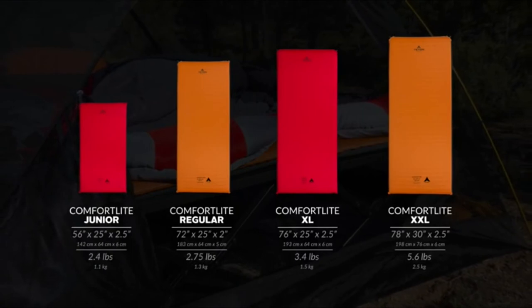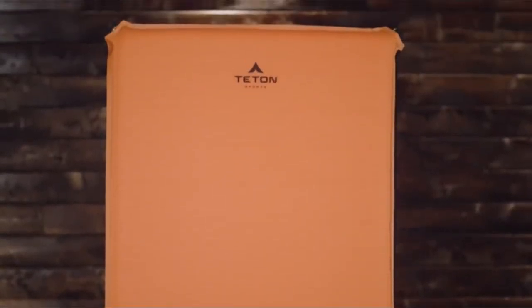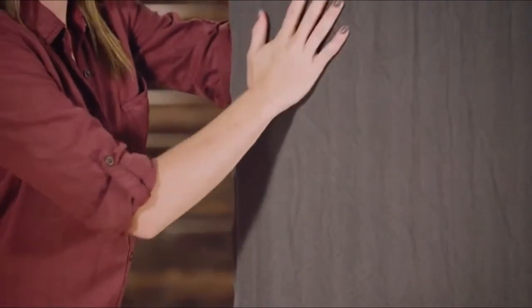The red junior is three-quarter size and is great for backpacking with children. The orange regular, red XL, and orange XXL are perfect for camping with friends and family. Each camp pad is made with a rugged but soft stretch microfiber top that cleans up nicely.